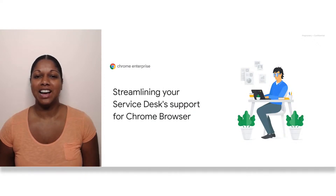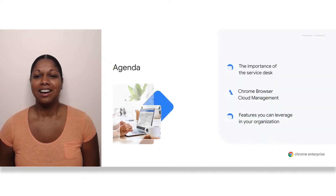If you're listening live and have any questions, please submit them below and we will be able to answer them live during this session. Today I'm going to talk about the importance of the Service Desk, some of the frequently asked Chrome support questions, and I'll help show you some of the features that you can leverage in your organization.